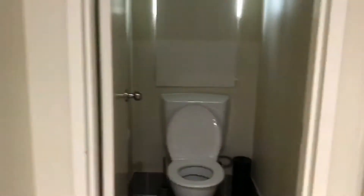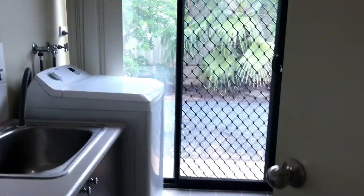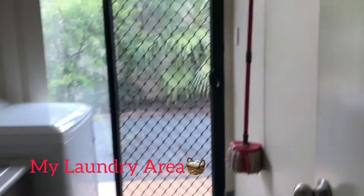And then there's the toilet. And then we've got the bathroom. And then this is the laundry area, and then the outside bedroom.